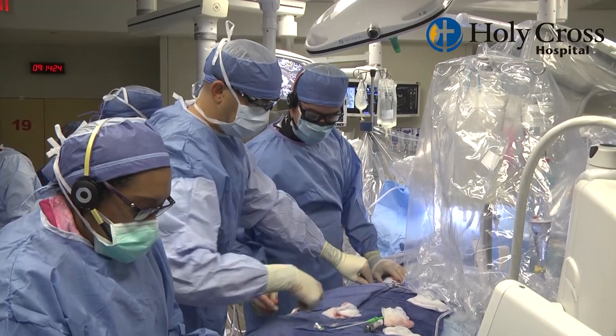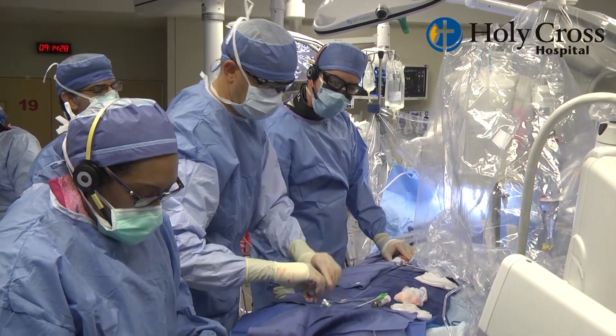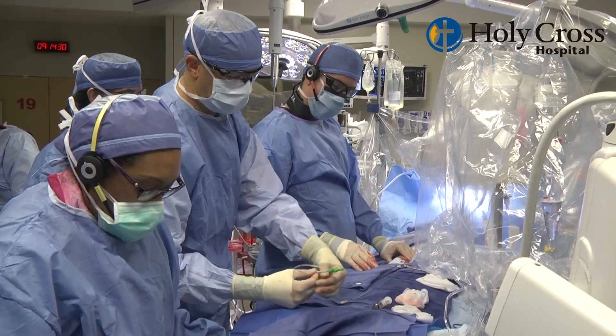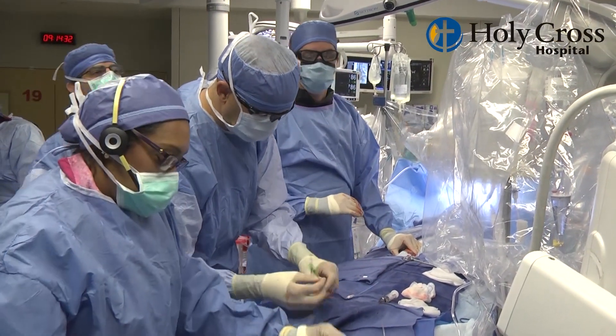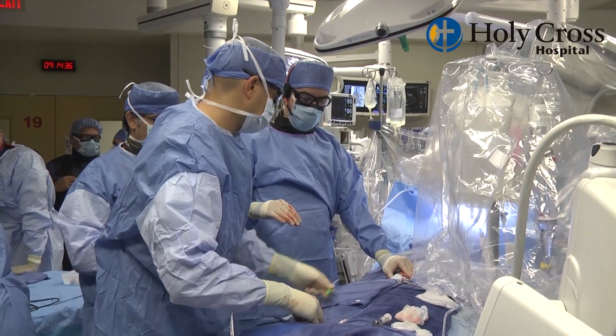As surgeons, we're members of what we call the structural heart team. We work as a unit to really utilize all the skills that we have within our own subspecialty and bring them to the table to critically evaluate a patient's preoperative workup so that we as a team can really come up with the best treatment strategy for these patients.